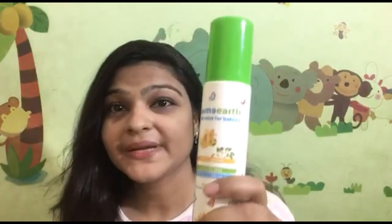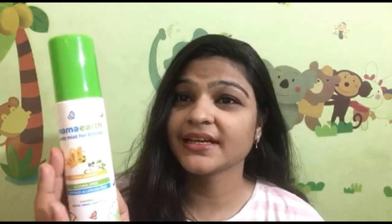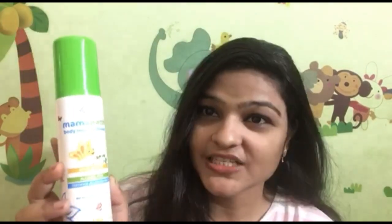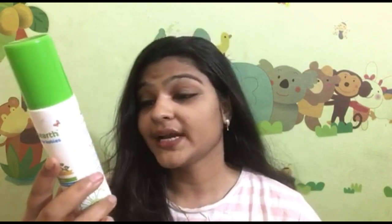First of all, I will show you a baby mist. If you have a child, you can use it. This is alcohol free and certified allergen free. My flavor is Joyful Jasmine, and this is 150ml quantity. The price is $2.99.